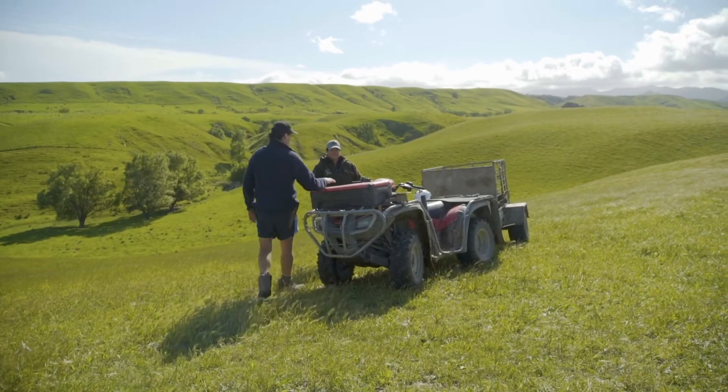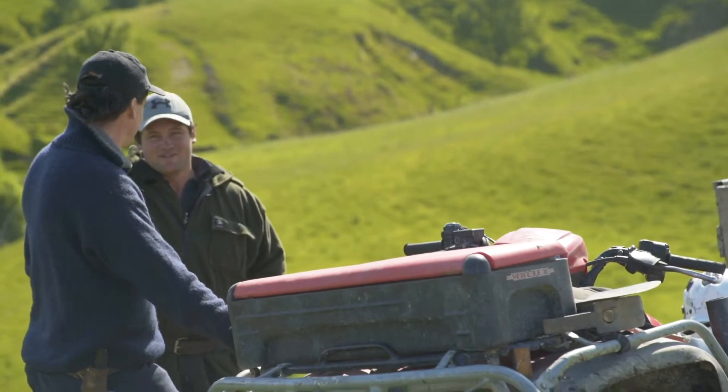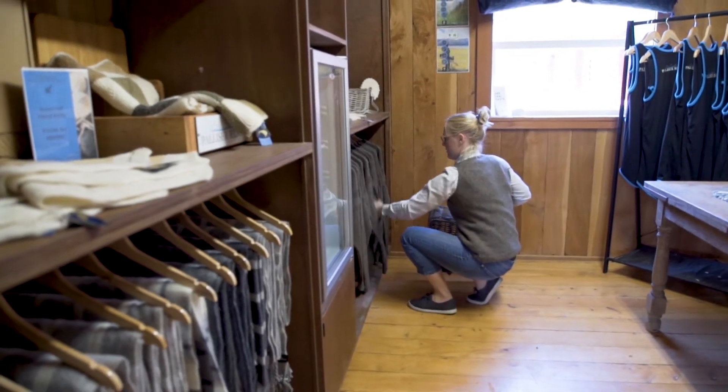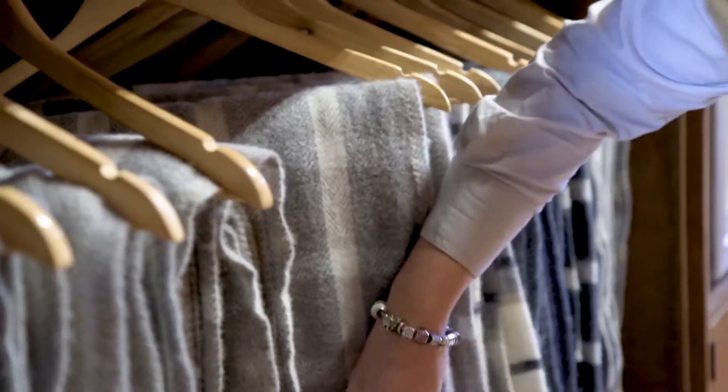The core business is run by Kurt and his team — he's got about three staff that give him a hand on the ground. I'm the expansion manager for Palliser Ridge, so I look after the diversification side of the business.